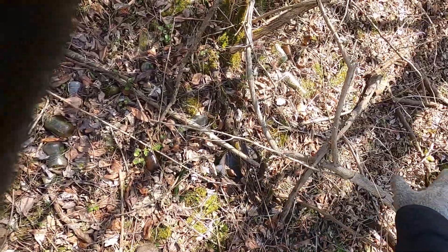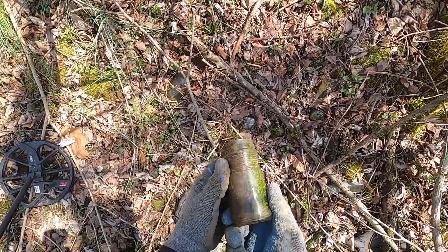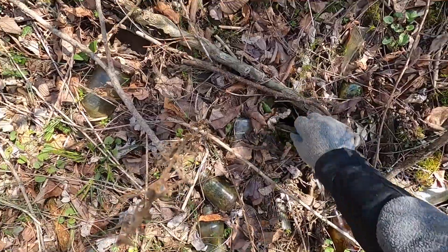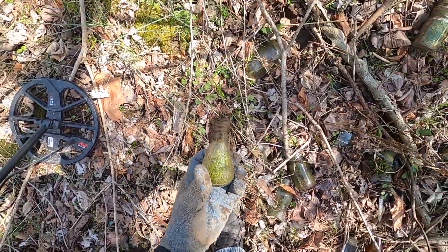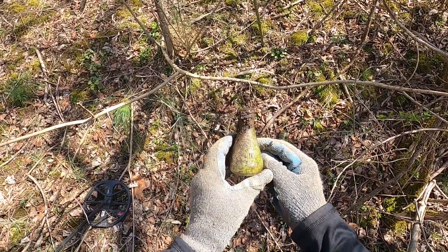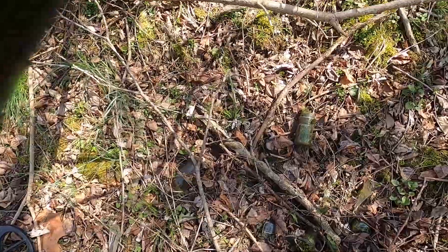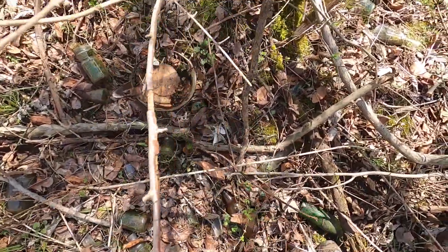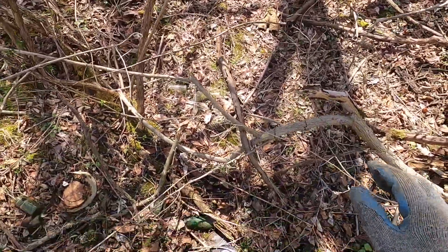We definitely found a dump here in this valley — a lot of glassware. That's not terribly old. We'll scratch around here and see if we can find anything good. On the back of the hill — Squire Soft Coat shoe polish. Part of a little tea kettle too. I'm gonna keep detecting around here and see what we can come up with.